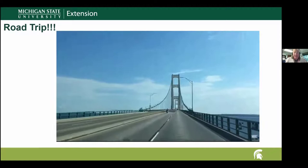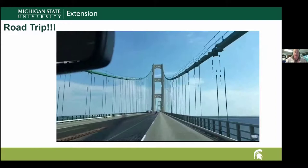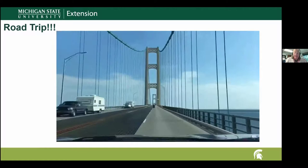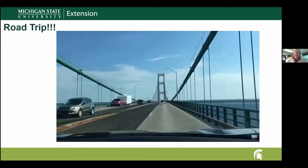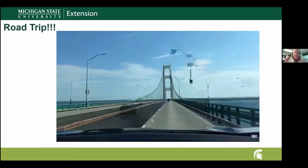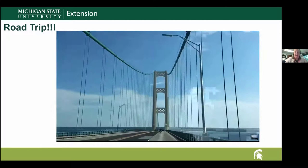That's perfectly safe — it can handle our weight as we drive across. Now alongside us are the cables going up and down to the large cable at the top running to the big towers — this is the suspension portion of the bridge. The length of the suspension bridge is 8,614 feet, or a little over 1.6 miles. The cable bent pier to cable bent pier is 7,400 feet, and the length of the main span between the towers is 3,800 feet — just under three-quarters of a mile.